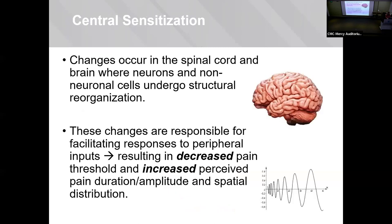When this process occurs in the spinal cord, it's called central sensitization. The neurons and non-neuronal cells undergo structural reorganization, which is responsible for decreased pain thresholds for nerve firing and also increased perceived pain in terms of duration and amplitude. They're experiencing a much higher level of pain than previously.